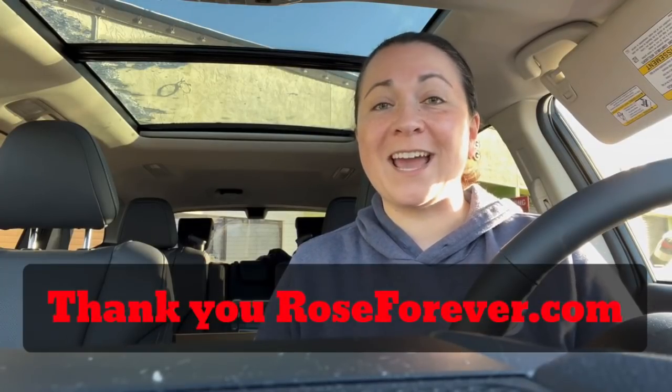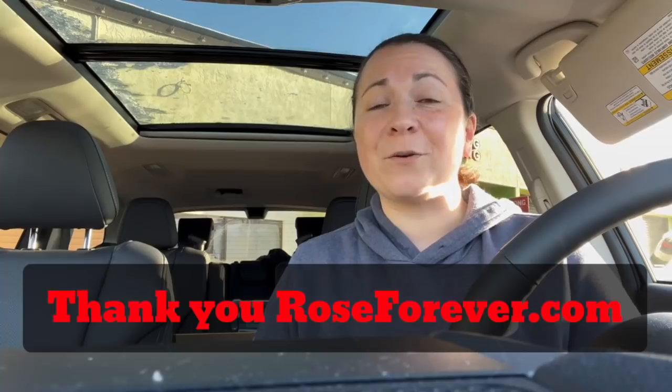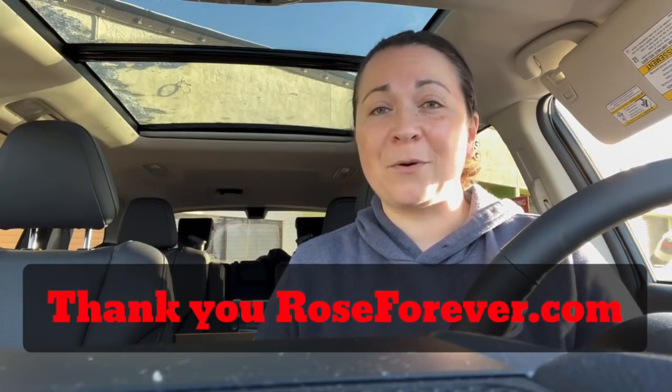I was really hoping to show and unbox this for you guys before Christmas. I wanted to give a shout out to the company Rose Forever, who reached out to me and asked if I would like one of their beautiful rose bouquets. I said yes because I thought it would be an amazing Christmas gift for my mom — I'll insert a picture here of her with her bouquet. Thank you so much Rose Forever, she absolutely loved it.